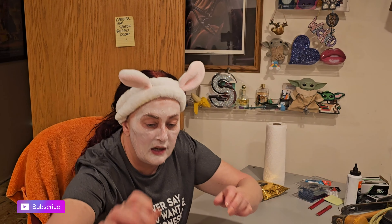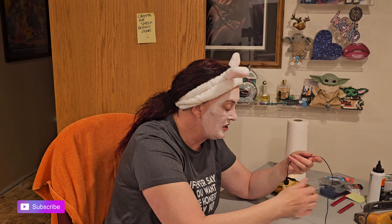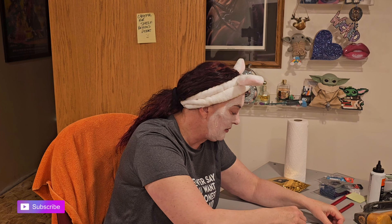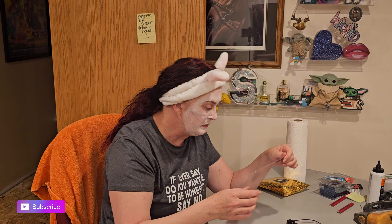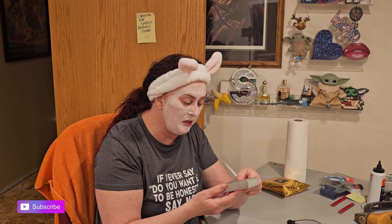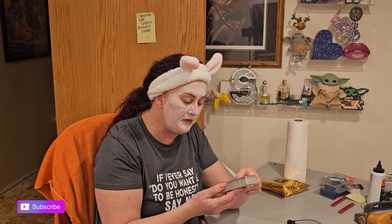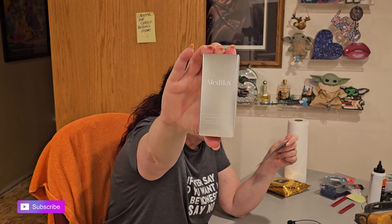I apologize — it took me like 10 minutes to find this, so I forgot about the first part of the video. Hopefully the audio is better now. This is Medic8 Crystal Retinol Ceramide I3 — smooth and lift eye cream, gentle release vitamin A.